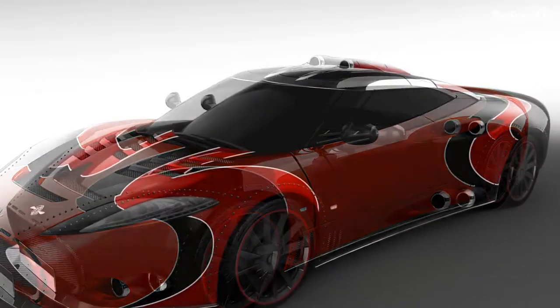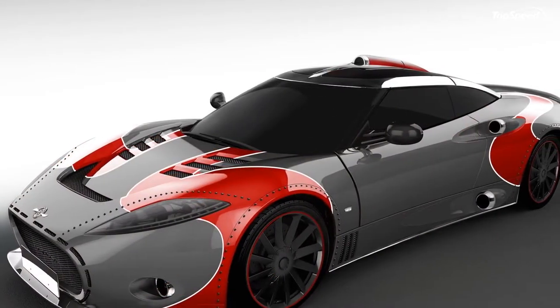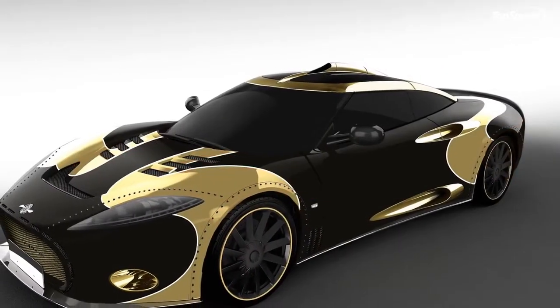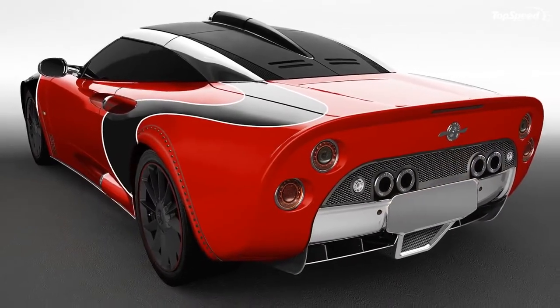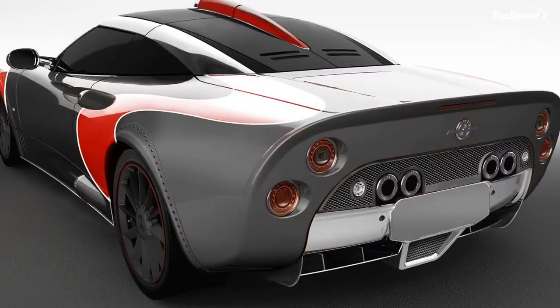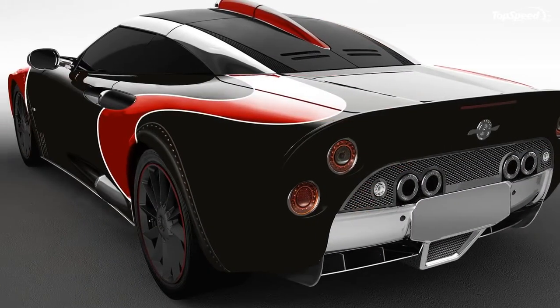However, the LM85 also draws heavily from motorsport. The name was used previously in 2008, when Spyker brought out the C8 LaViolette LM85 at the Los Angeles Auto Show. The number and letter combo harkens back to the brand's competition past, especially in endurance racing.